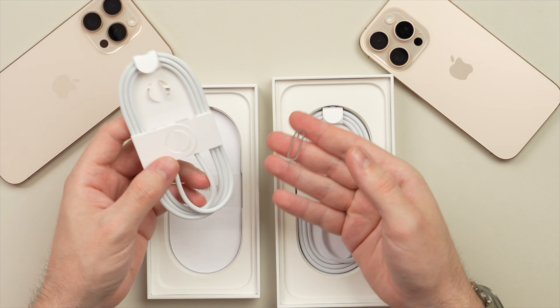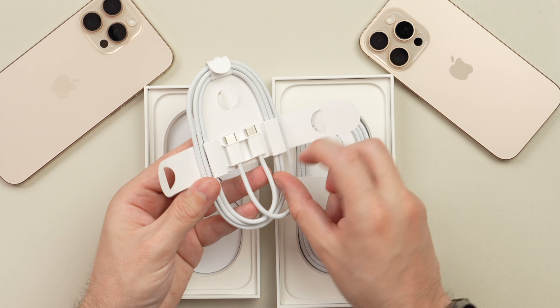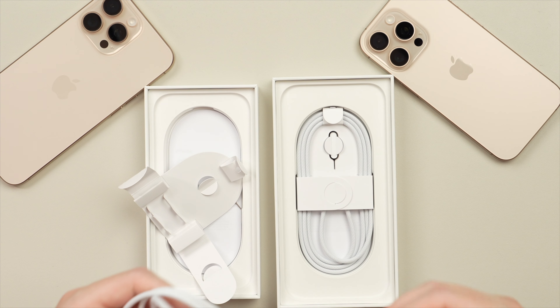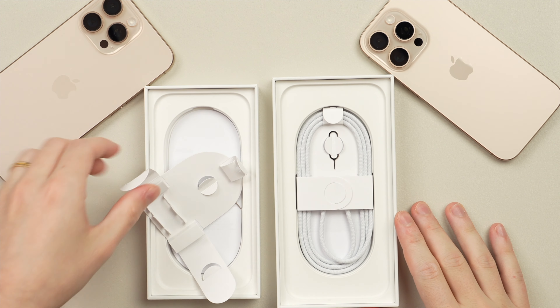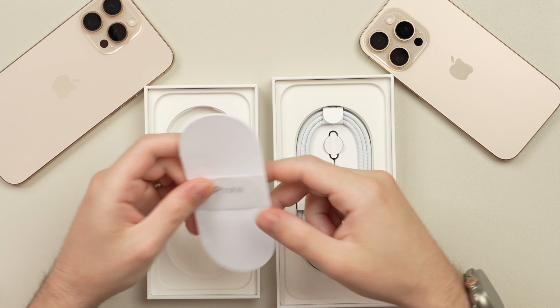Here we have the USB-C to USB-C cable. In my previous video I wasn't sure if it was shorter or the same length — I did look this up and the length is the same at exactly one meter, or just about three feet. Sitting beneath the USB-C cable we have the paperwork.